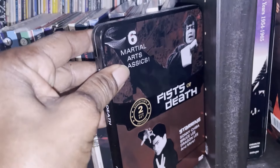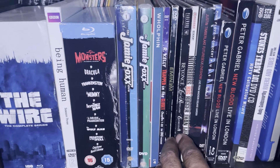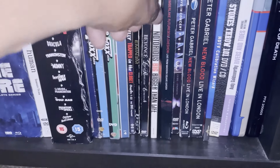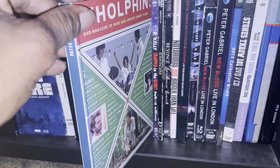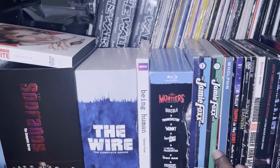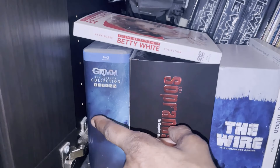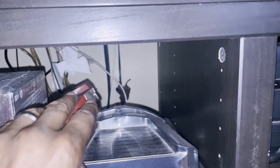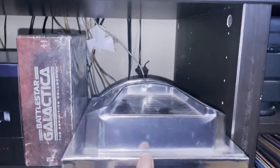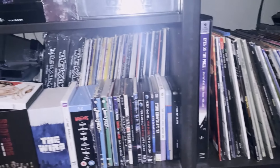Over here, some more random stuff — these are Dollar Tree Blu-ray 10-packs, Fist of Death. Some music stuff: Biggie, Beyoncé, Eminem, R. Kelly. Jamie Foxx Season 1 and Season 2. Monsters Being Human from Dollar Tree. The Wire, Sopranos, Grimm full collection. Up here: Heroes, Battlestar Galactica — I actually have the original set there. Then I get my stereo, Blu-ray player, 4K player, a VHS player, and cassette player. Now you're probably looking at this like — no damn, 10,000 movies — but I'm not done yet, hold on.